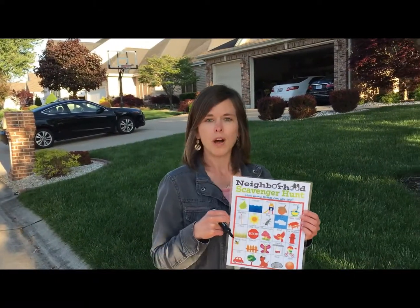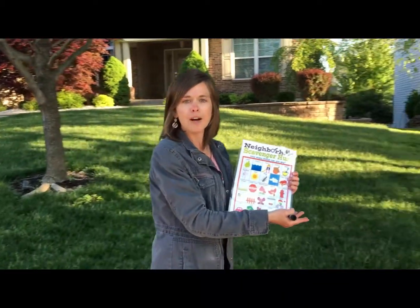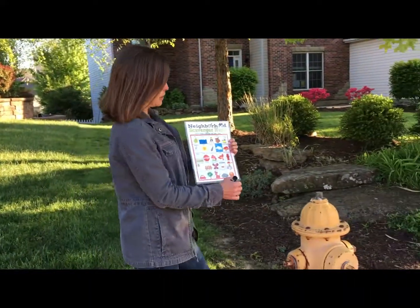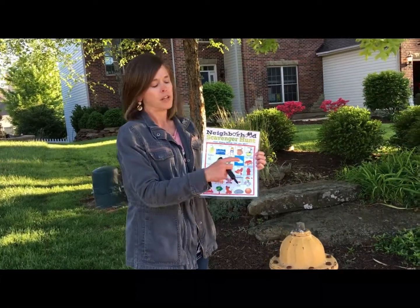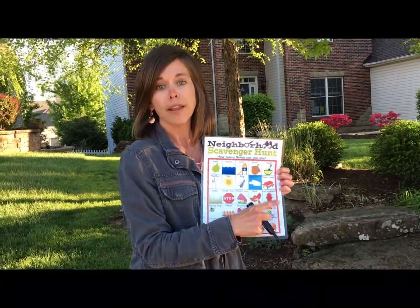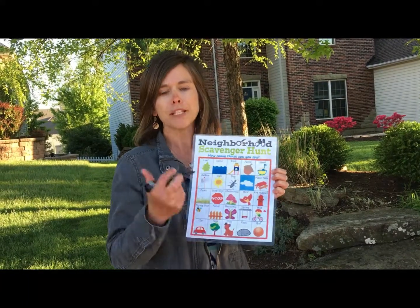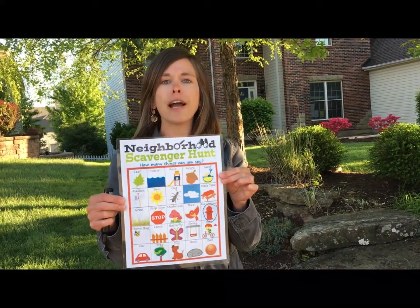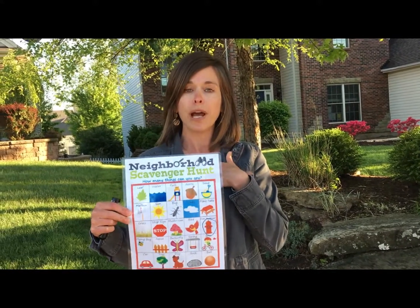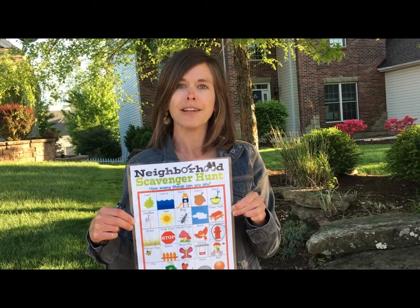So I was walking around my neighborhood and look what I found — it's a fire hydrant! I have a fire hydrant on my scavenger hunt. The one on my paper is red and the one I found was yellow, but that's okay. I'm going to circle the fire hydrant so I know that's what I found. Let's see what Miss Janet can find.